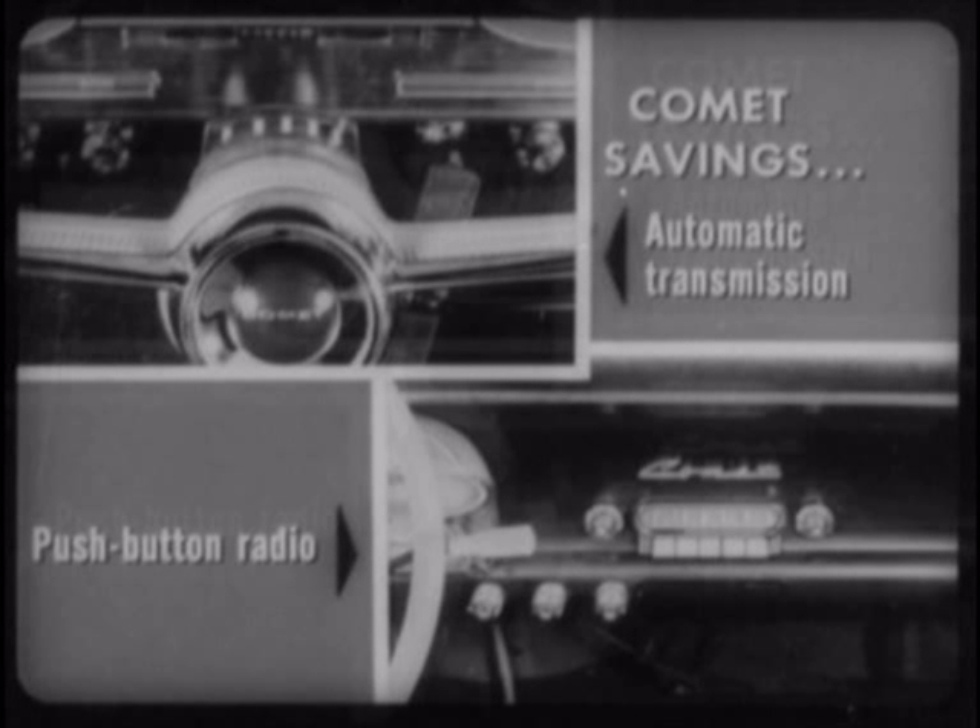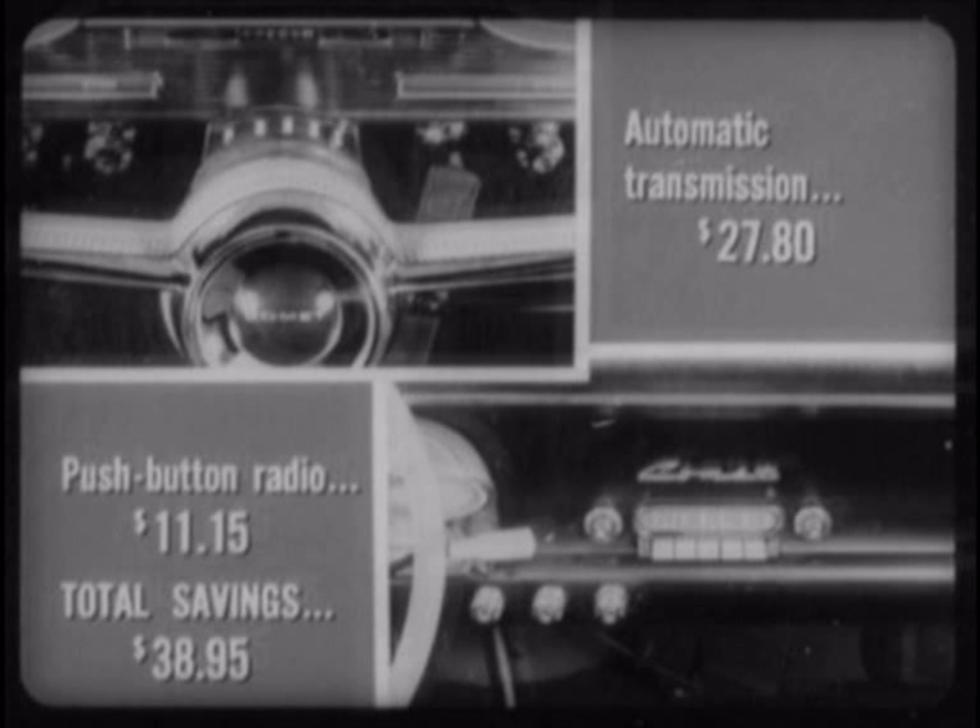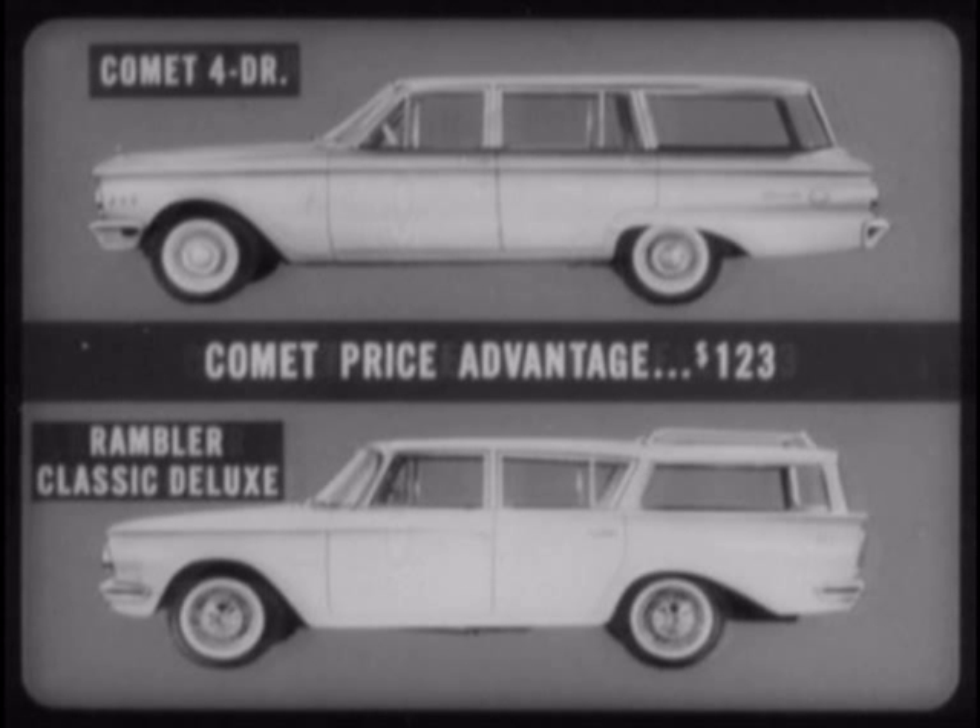Now let's check some Comet savings on typical options and accessories, such as an automatic transmission and push-button radio. Automatic transmission: $28. Push-button radio: $11. Total savings with Comet: $38.95. This actually increases the practical price advantage of the Comet four-door wagon to $123 in comparison with the Classic Deluxe four-door wagon.